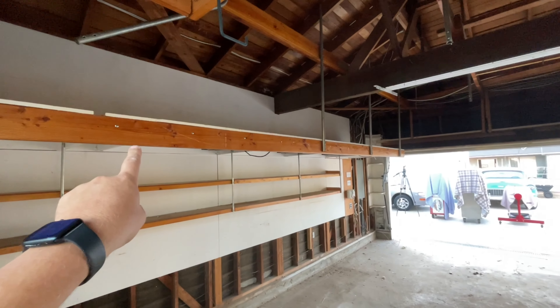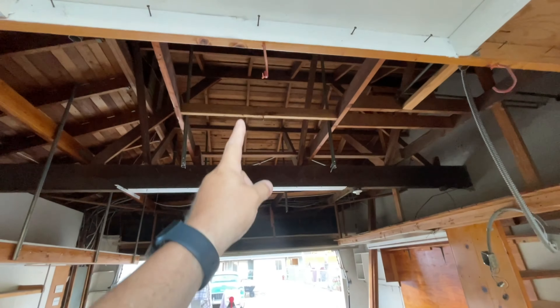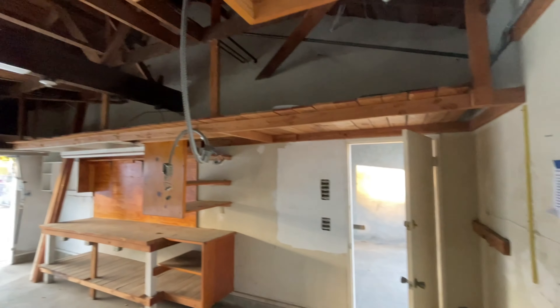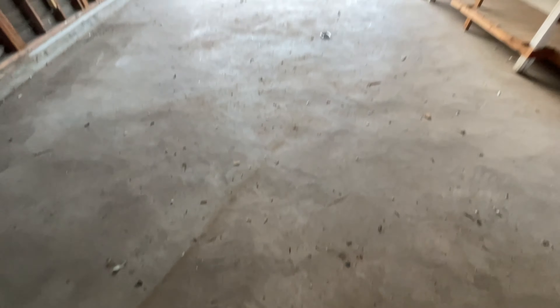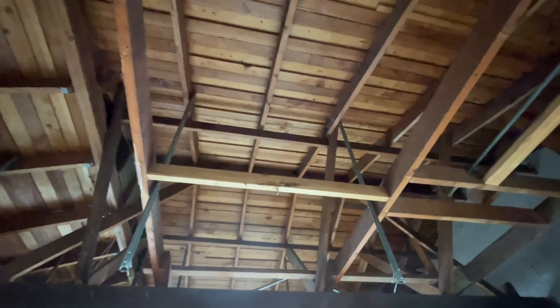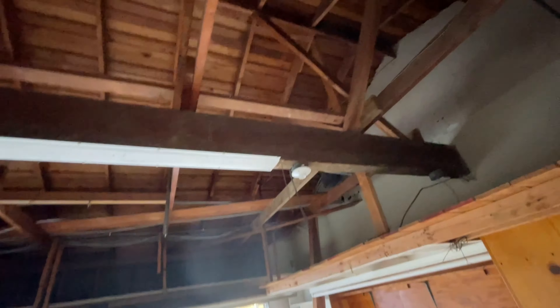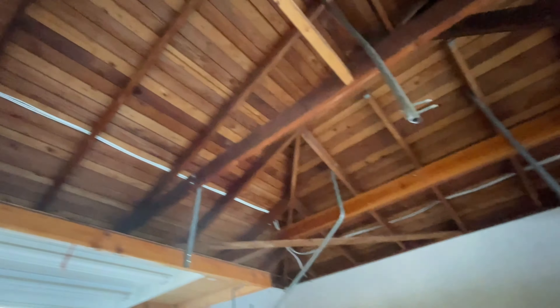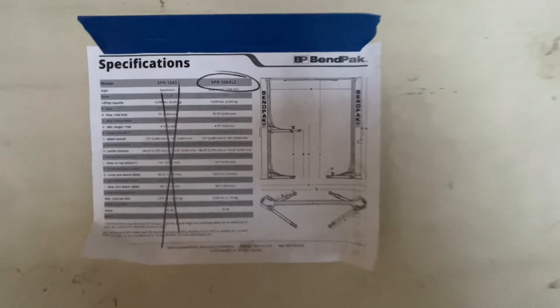This is the before look — I already took some stuff out. There were a bunch of those huge shelves hanging up there that stuck out like four feet each way; you couldn't even see up into here with so much stuff. This is the beginning of the new ProTuring.com garage, potential YouTube studio.